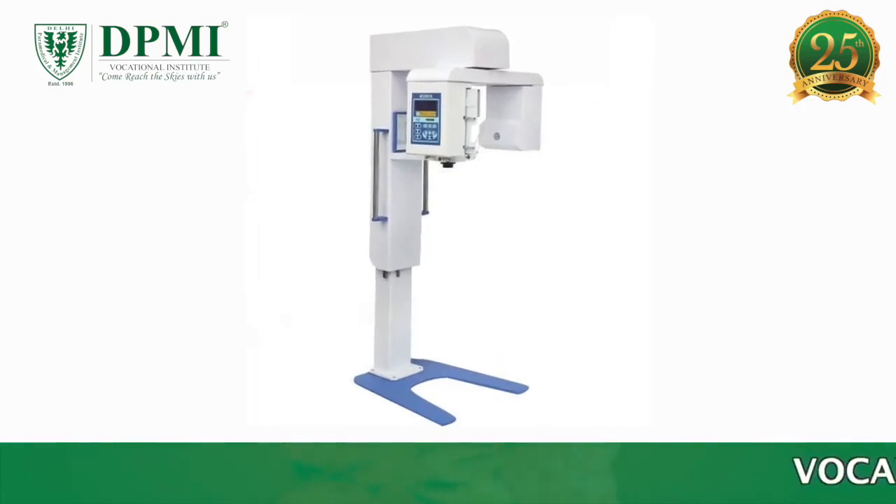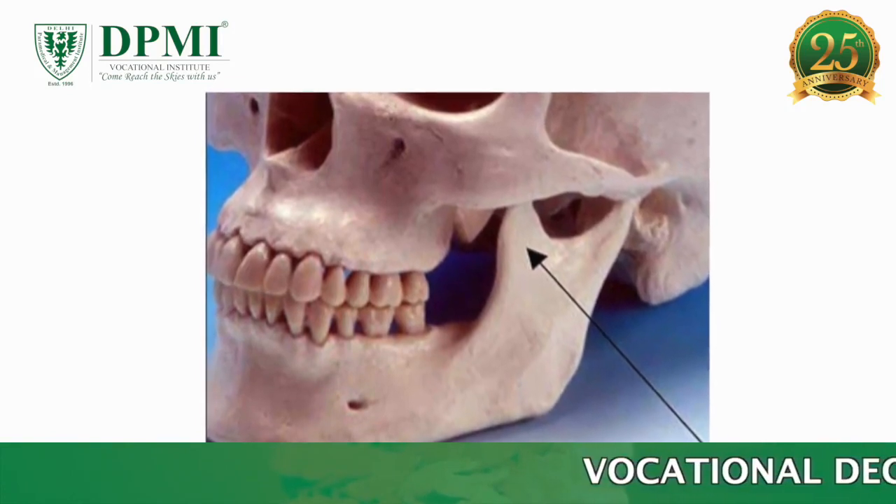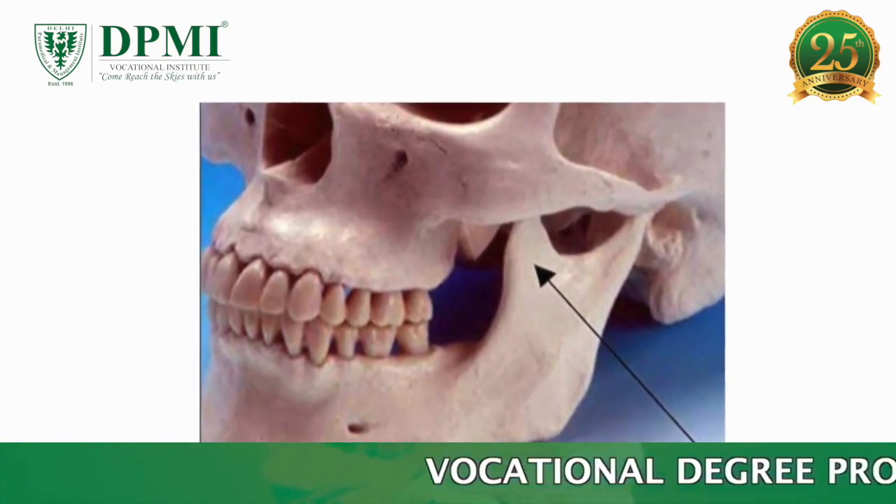An OPG stands for Orthopantomogram. It is a panoramic single image radiograph of the mandible, maxilla, and teeth.